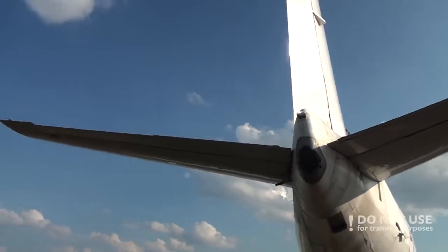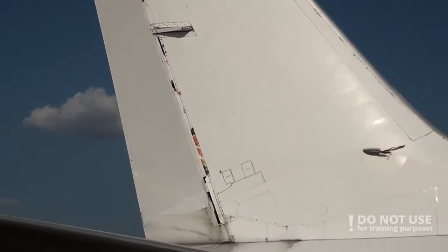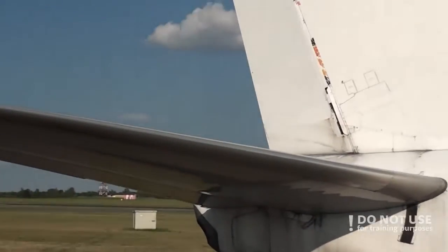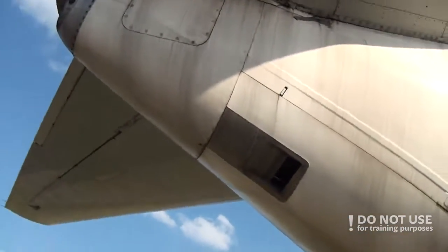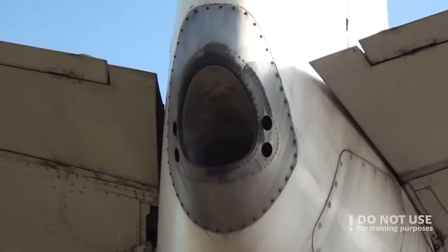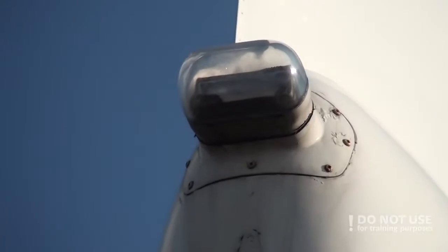In the tail section, we need to check the vertical stabilizer and rudder condition, the horizontal stabilizer and elevator condition, the APU cooling air inlet, and the APU exhaust cone with the tail strobe light.